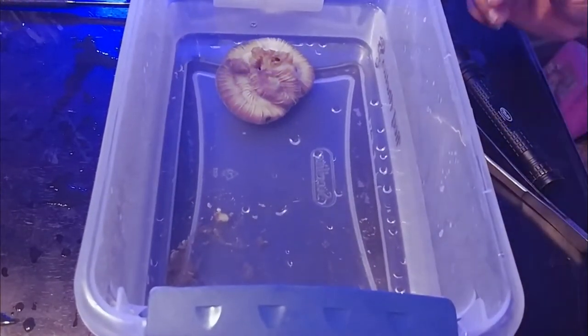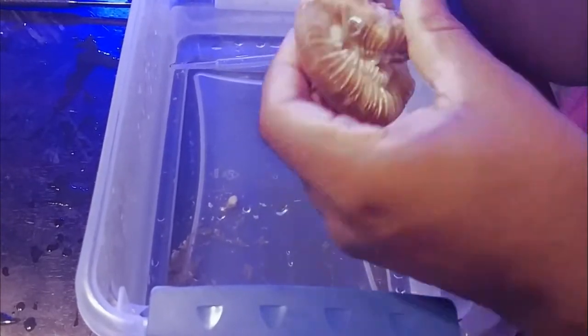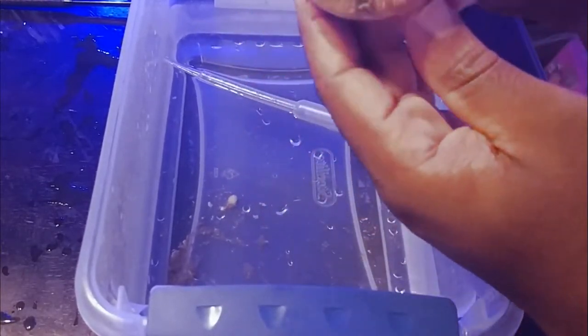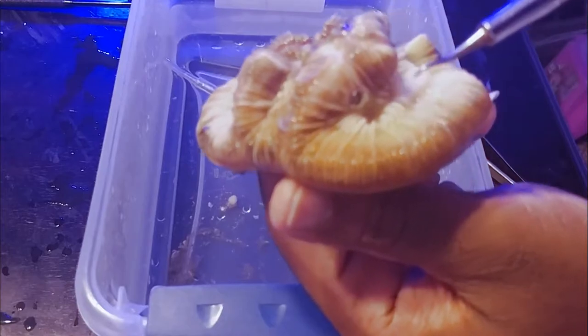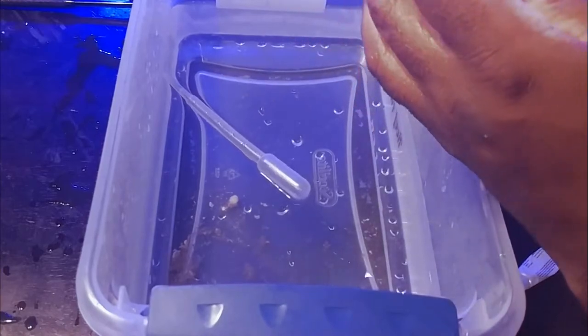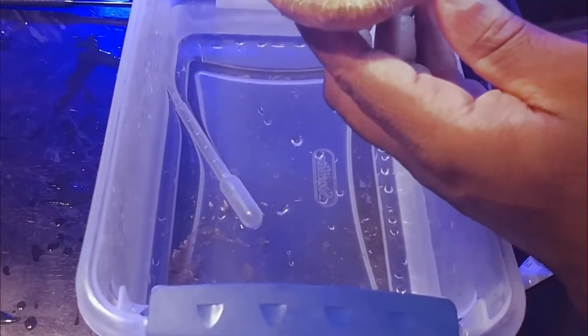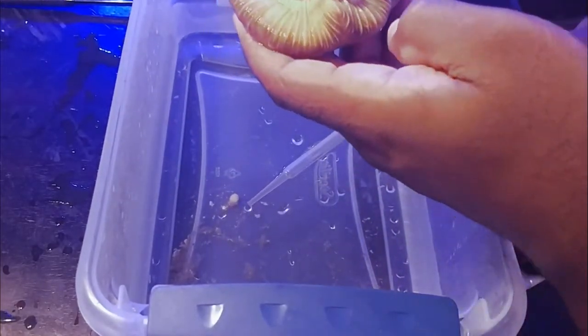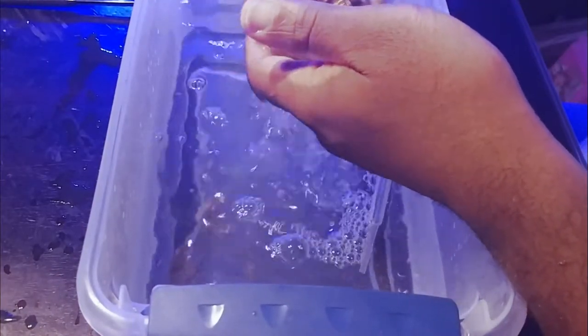I'm gonna try to post some better pictures of what they actually look like versus the ones in the video that I kind of destroyed while trying to take them out. I just want to give you guys a quick update on what I found in the trachea. After I put it back in the tank overnight, I checked on it and everything looked fine — it started to inflate again. So hopefully by this afternoon it should be back open completely. Thanks for watching guys.